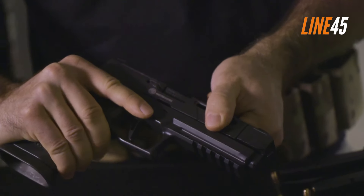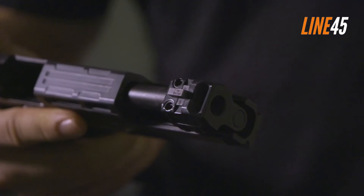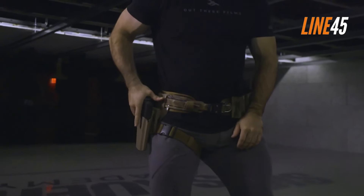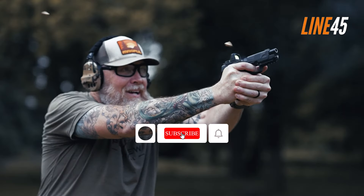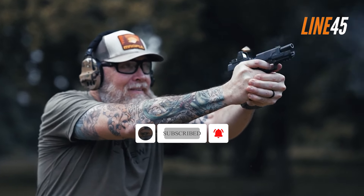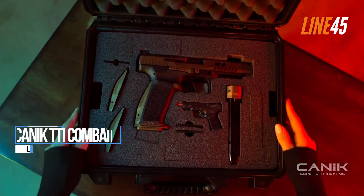What's up, everyone? This is your boy Ted from Line 45. In this episode, I am going to list down some of the best hybrid pistols for competition use. Before we get underway, please remember to hit the like and subscribe buttons. I know it is a chore, but these simple clicks help my channel immensely. Now, let's return to the video.